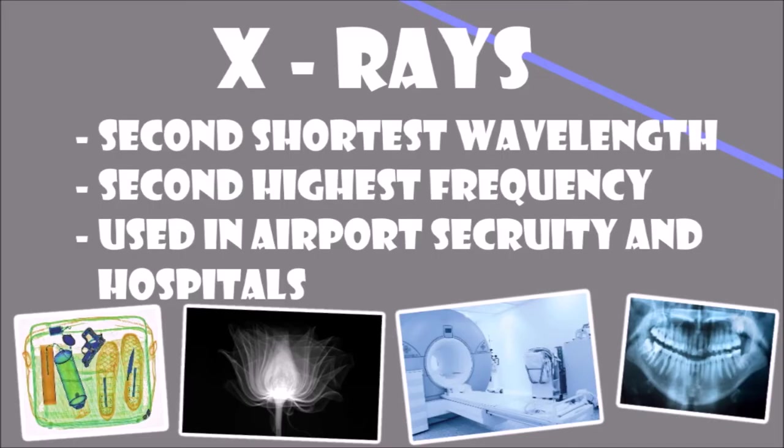X-rays have the second shortest wavelength and the second highest frequency, following gamma. They are used in hospitals to see your bones and in airports to make sure no one carries a bomb onto the plane, so your flight doesn't suddenly become a cruise. X-rays are linked to an increased risk of cancer, which is why the doctor stands behind a screen — it's not because he doesn't like you.